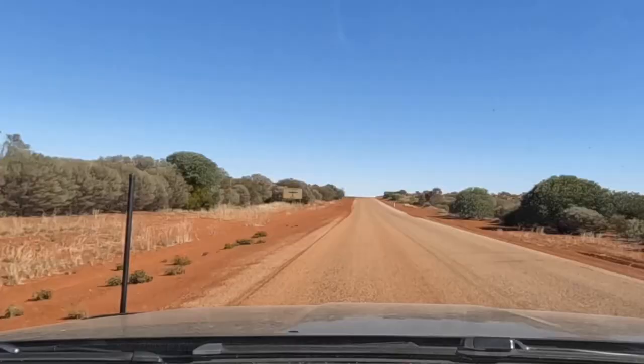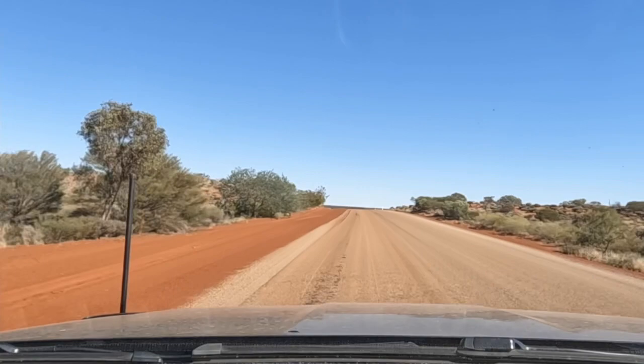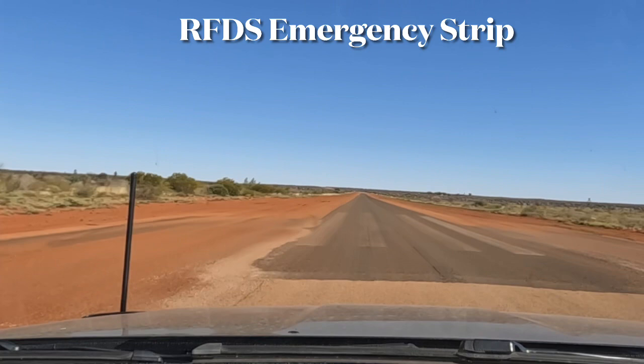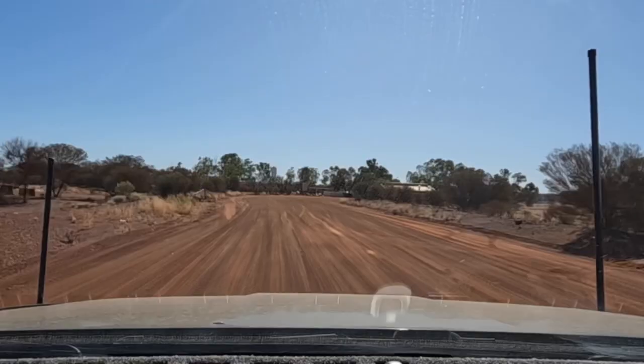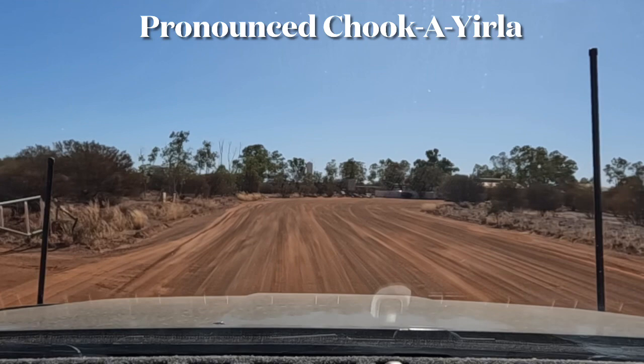This is the RFDS emergency airstrip just coming into the Chikarula Roadhouse. We'll get some fuel and Glen wants to see if they've got any vanilla slices — he calls them snot blocks. We'll see if they have anything for morning tea.